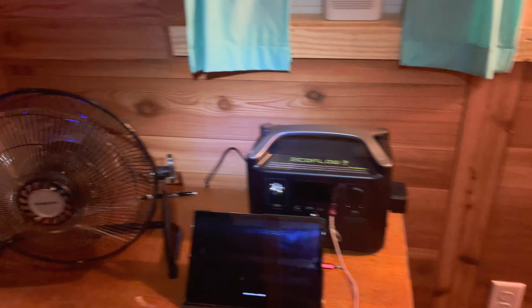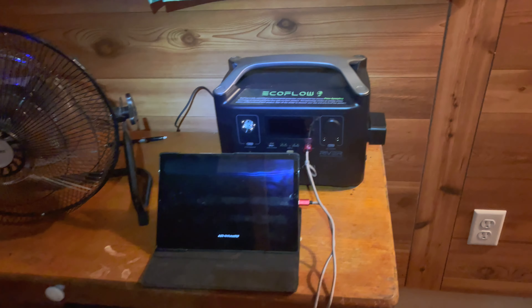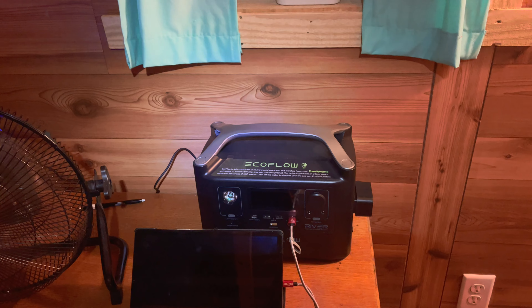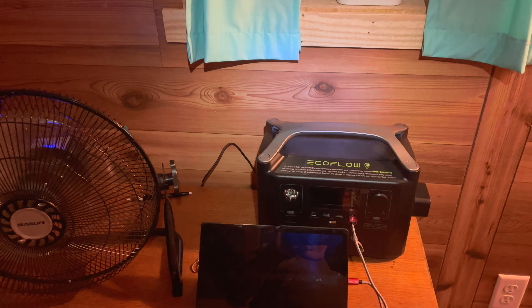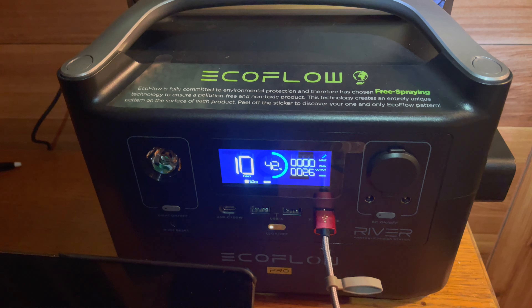Something I discovered, which is actually pretty cool: I've got this EcoFlow River Pro that I've been using. It's got a fan going — a rechargeable fan — and my tablet is charging, all off of that. I'm not having to use any of my battery bank. I kept the fan going all night long because I charged it up. It's a USB rechargeable fan. Both the fan and the tablet are using 26 watts.